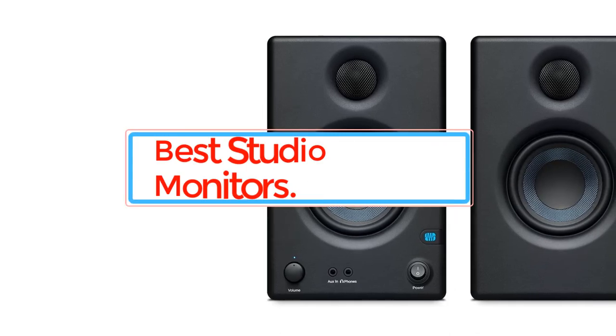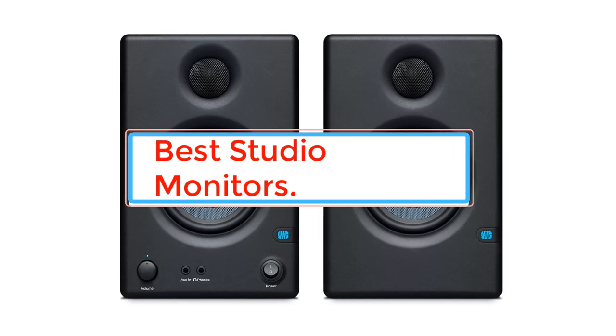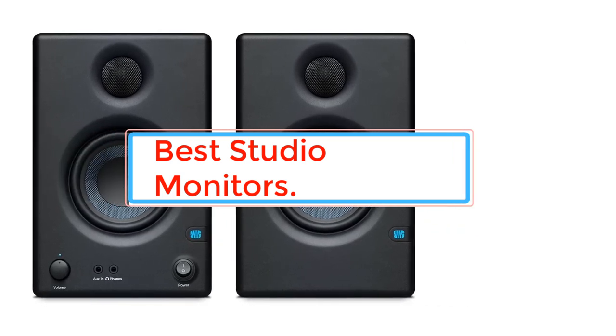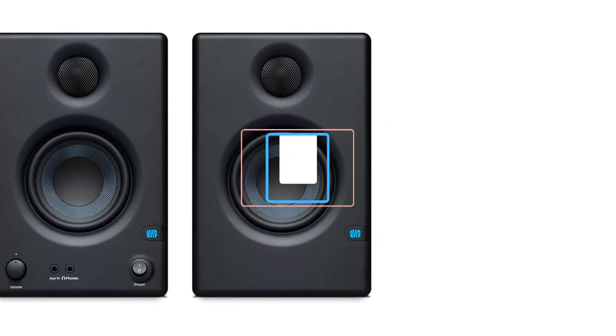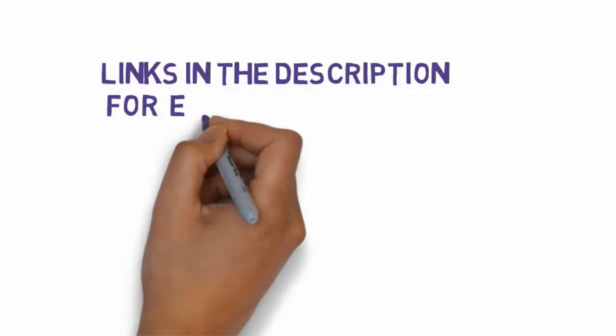Are you looking for the best studio monitors? In this video we will look at some of the best studio monitors on the market. Before we get started, we have included links in the description, so make sure you check those out to see which one is in your budget range.